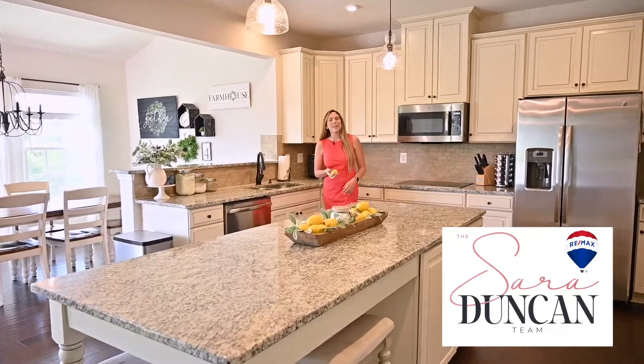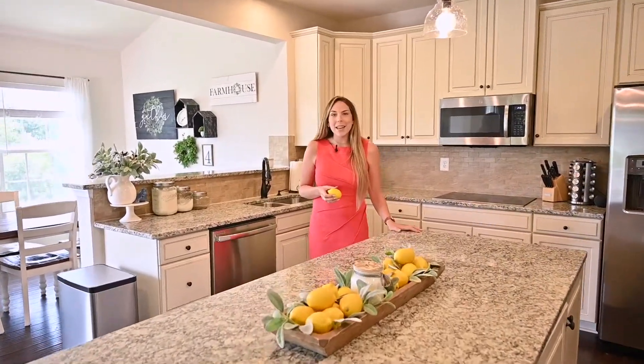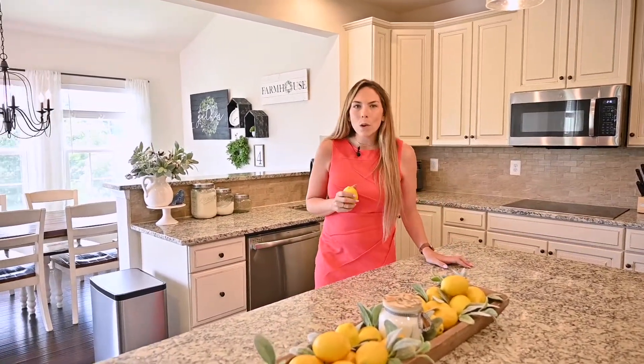Hey everybody, Sarah Duncan with the Sarah Duncan Team with RE/MAX First Realty, coming to you from 104 Poinsettia Way in beautiful Stevenson, Virginia in Snowden Bridge. We are so excited to give you a little tour of this home that is now available. Let's check it out.